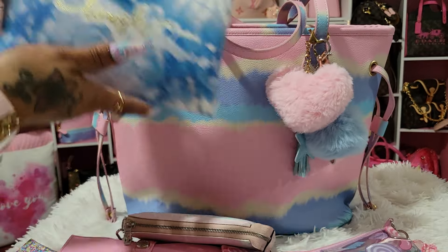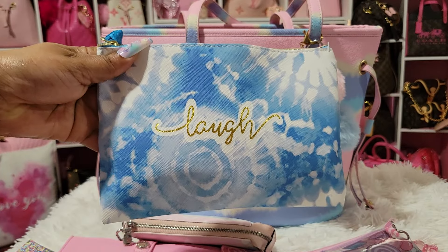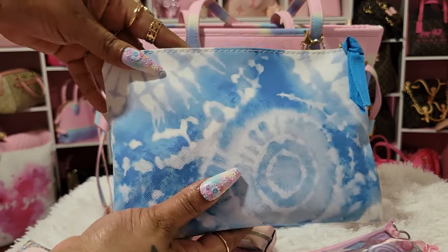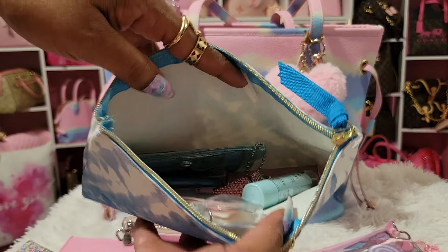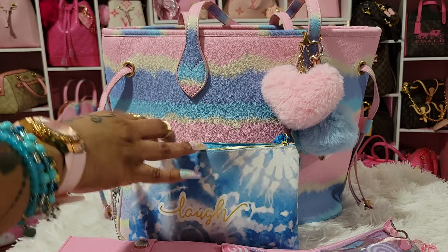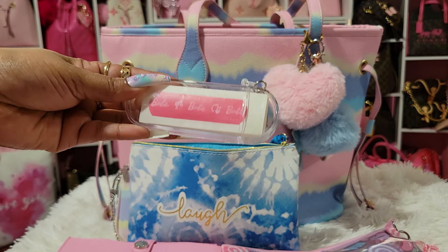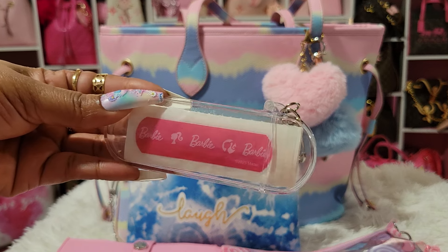Then I have my little pouch that Dazzle Me 77 gifted me — she gifted me all of them. There's a pink one that says 'Love' and this one says 'Laugh.' Inside I have my Band-Aids that Shea gifted me in a little Dollar Tree container — I changed the Band-Aids out and put some Barbie Band-Aids in there.